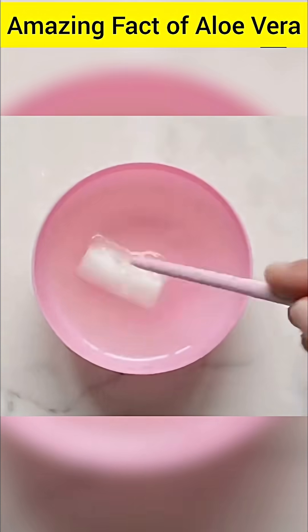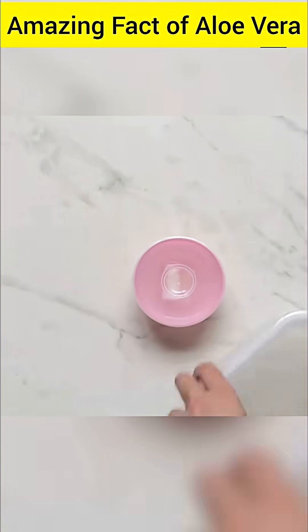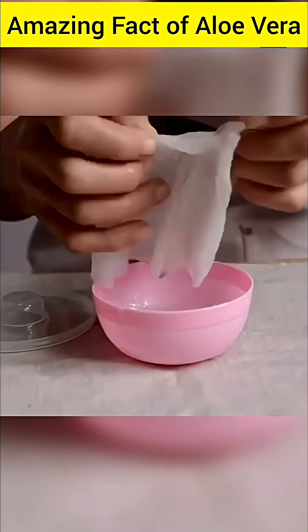Some studies have shown that aloe vera extract can be a safe and effective alternative to chemical-based mouthwashes. The vitamin C present in it can help eliminate oral bacteria and reduce gum swelling.